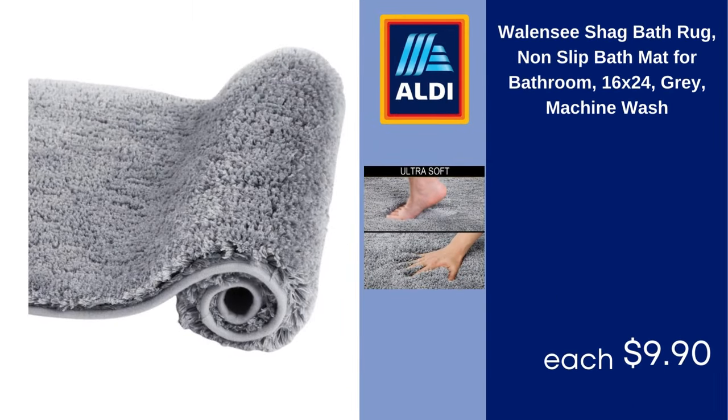Wallenzee shag bath rug, non-slip bath mat for bathroom, 16x24, gray, machine wash. $9.99.